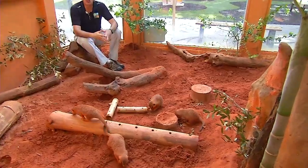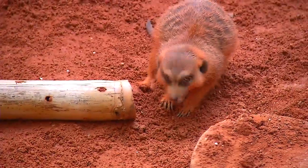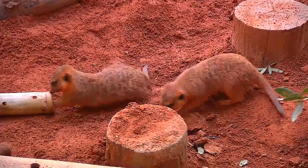They're not endangered at all — they're fairly common in the regions that they're found in. Moms have anywhere usually between two and four babies, and the whole mob cares for the babies. So it's very cooperative, not only in hunting and feeding, but in caring for the young.